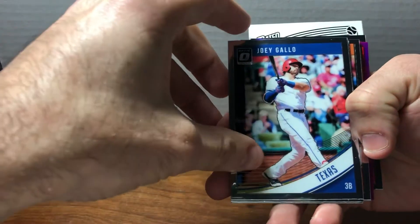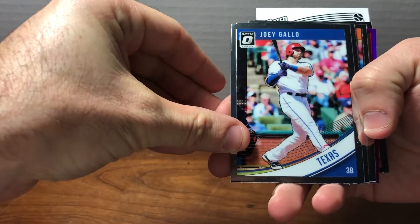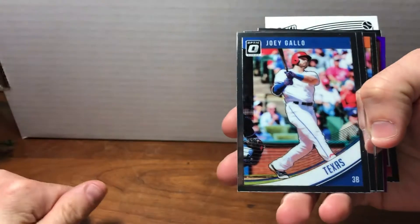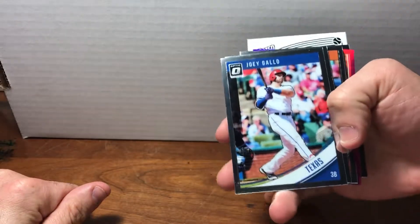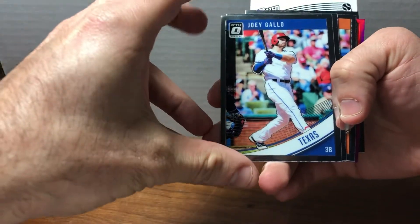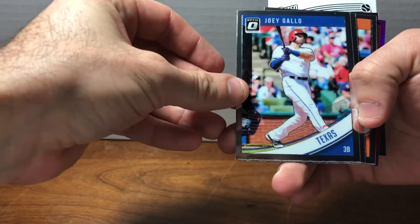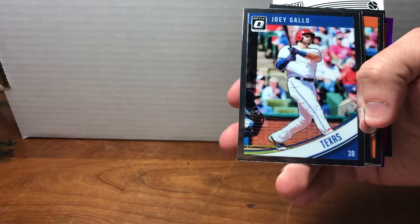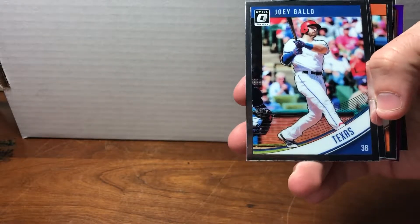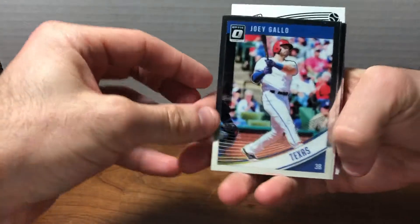They've done well with what they have in terms of licensing, but there's sort of a feeling that they've scrubbed the good parts from the card — sort of like in a TV show where they can't show you the Coca-Cola trademark on the side of the Coke can, so they scrub it out, or the Apple insignia on the back of the laptop. It has that feel to it a little bit.